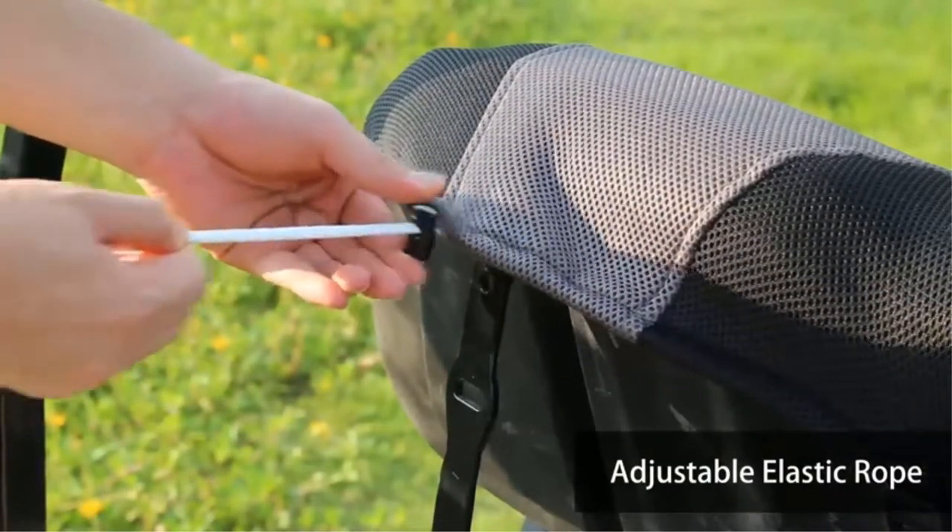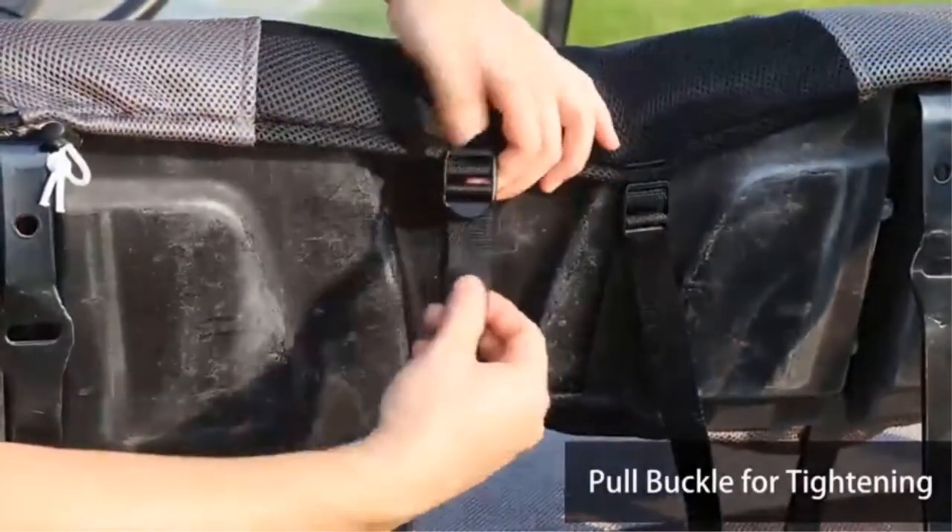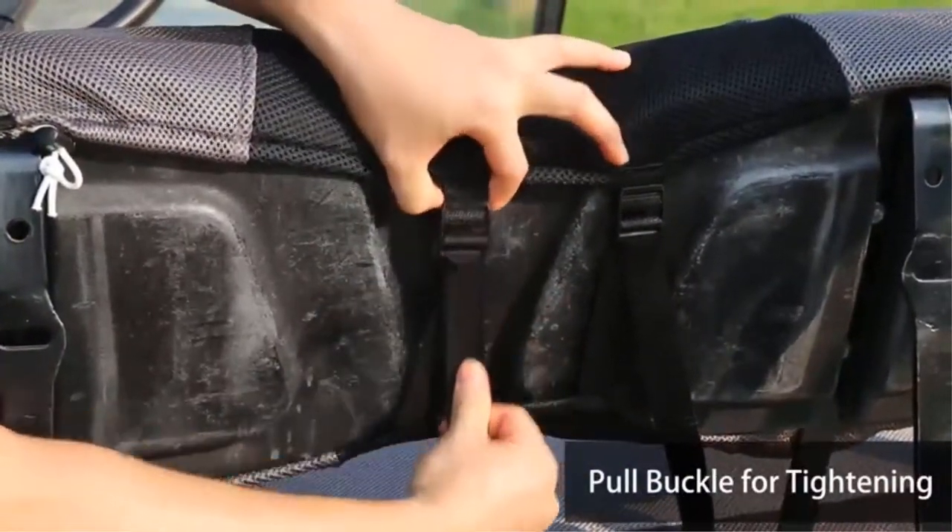When it is time to clean, simply throw it in the washer and air dry. It folds easily for packing and is lightweight.